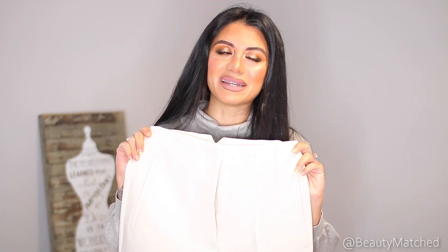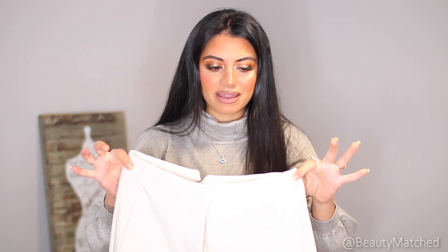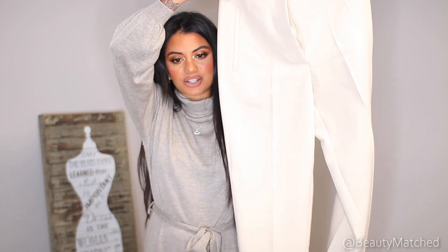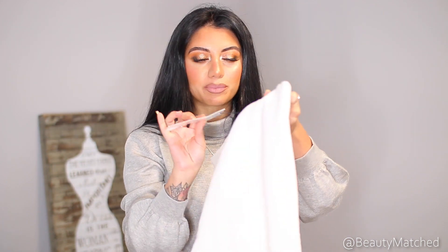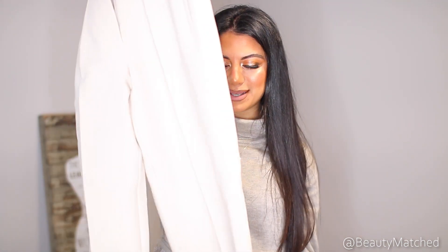These are so flattering — I want them in every single color — but I think I'm going to have to get them in black as well because they're just super flattering. They're a really nice thick material and my favorite thing about these pants — I haven't worn them out yet, that's why they have the price tag on — is the pleating. It just gives you a really beautiful cinched-in yet fancy cool girl vibe, because they're not skinny, they're more on the boot-cut side.